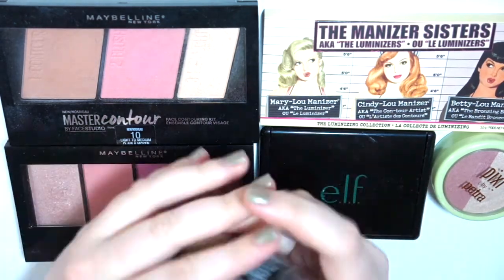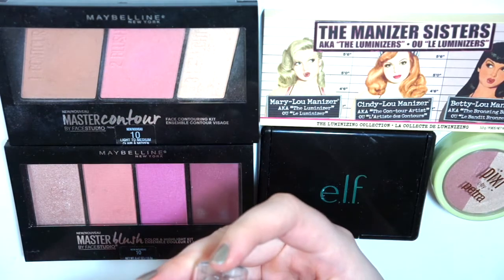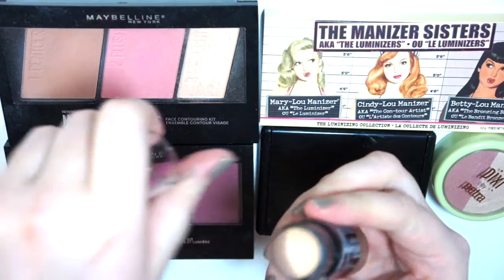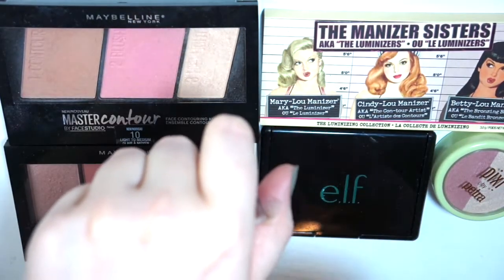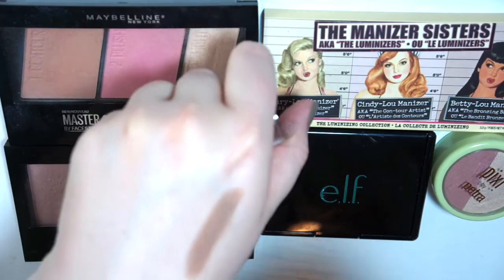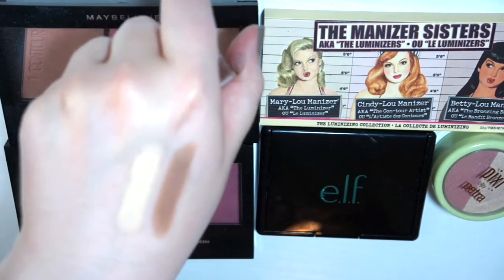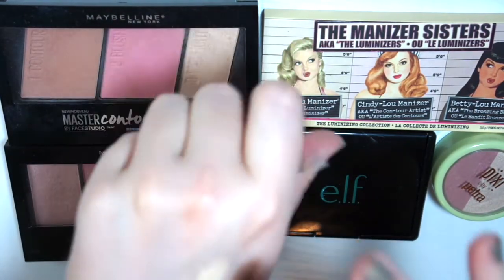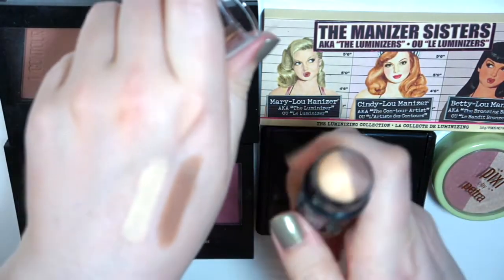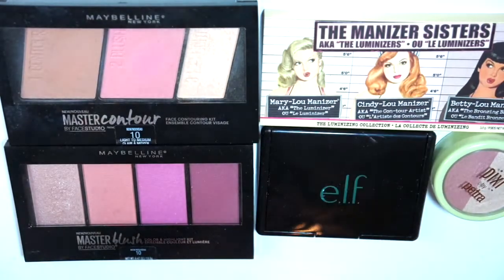This is the Maybelline Master Contour in 010 Light. I really like this. If I want to do a more intense contour I use that — I think it's a good shade for me and it blends out beautifully. I never use the highlighting side, but I might give that a try. I'm keeping the product because I love the contour. If they would come out with this with just the contour, I would be all over that.